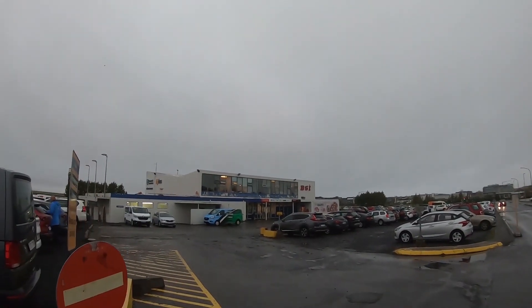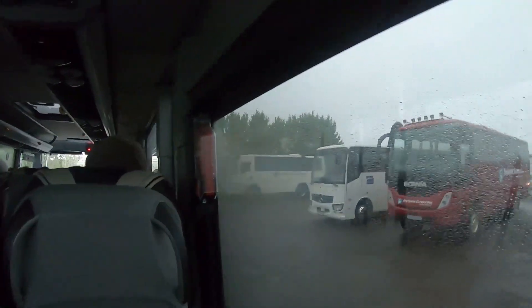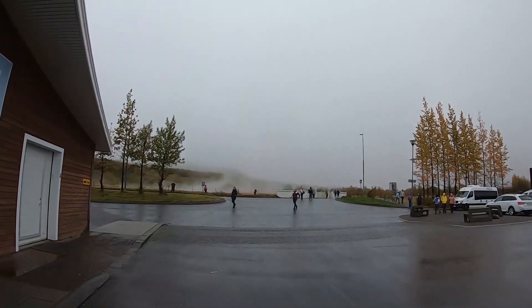I'm just about to catch my bus. I'm not sure which one it is — we'll go into the bus terminal and see, then head off on the first excursion, the first day trip of this trip. We've just arrived here at Geysir, which is the site of the exploding hot spring.